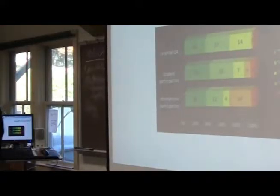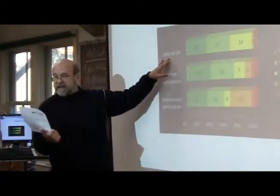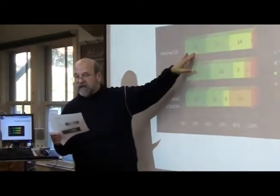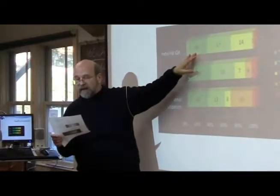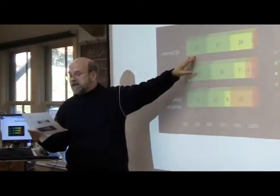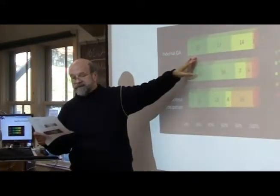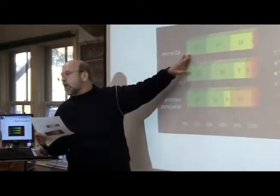Regarding the External Quality Assurance System: a fully functioning external QA system is in operation at the national level and applies to all higher education. Evaluation of programs or institutions includes four elements: a self-assessment report, external review, publication of results, and follow-up procedures. Peer review has been completed. These countries with dark green have strong quality assurance.